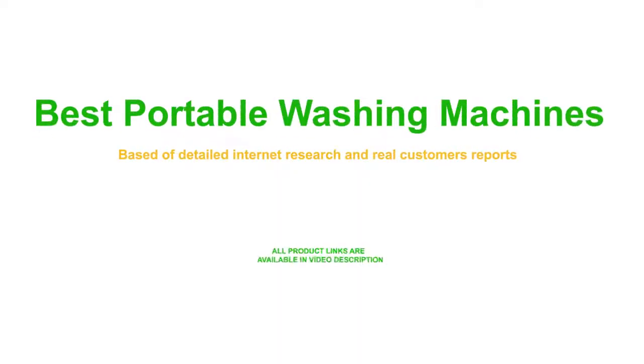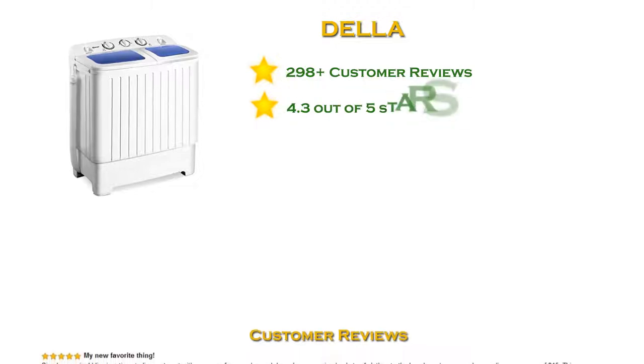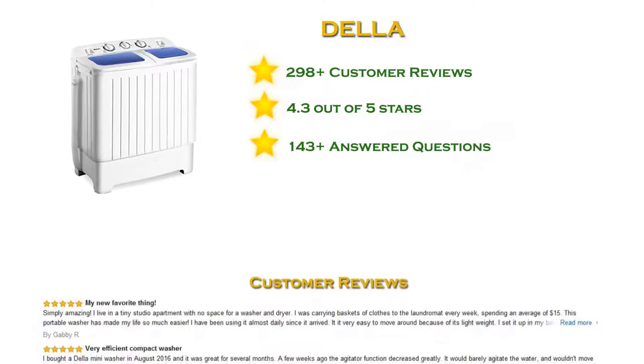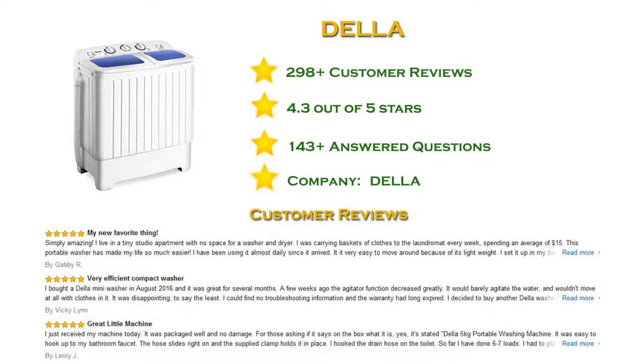Best portable washing machines — all product links are available in the video description. At number five in our list: the Della portable washing machine with more than 200 reviews and a 4.3 star rating. This portable compact washing machine is the perfect solution for doing laundry in a compact environment. The washer features load capacity for light to medium laundry loads. Easily select wash or dry spin, and the machine will automatically stop when the load is done. It also features a drainage tube which allows you to easily drain out dirty water.